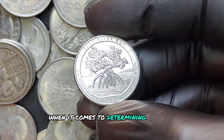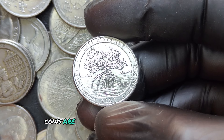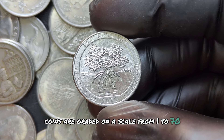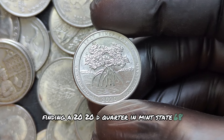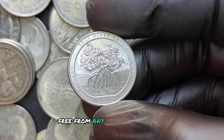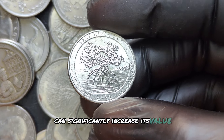When it comes to determining a coin's value, the condition is everything. Coins are graded on a scale from 1 to 70. Finding a 2020 D quarter in mint state 68 or higher, free from any scratches, smudges, or other imperfections, can significantly increase its value.